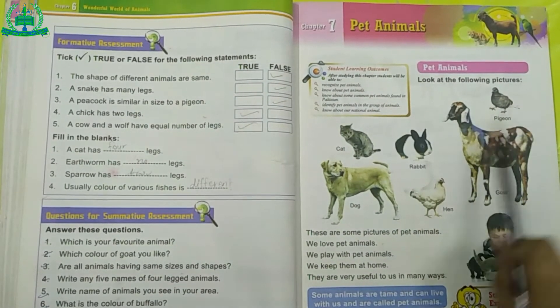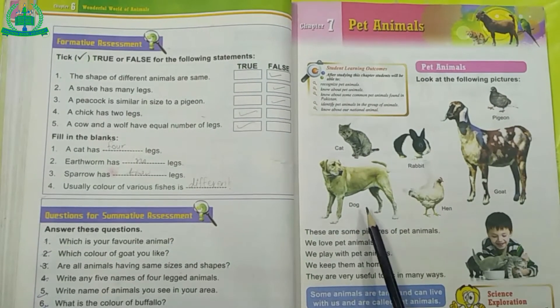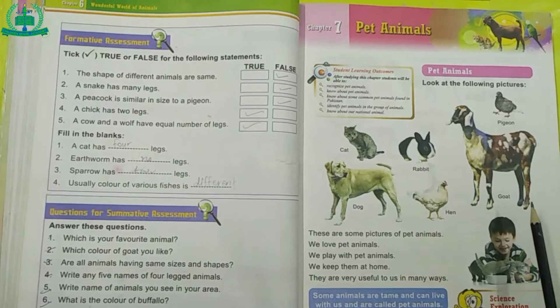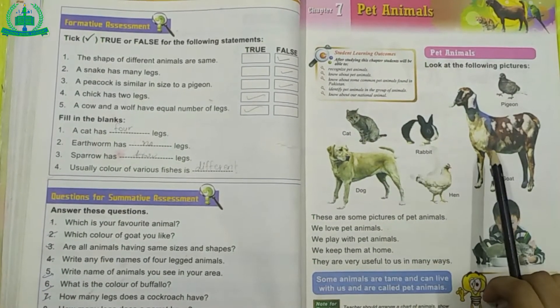Pet Animals. Look at the following pictures: Cat, Rabbit, Pigeon, Dog, Hen, Goat. These are some pictures of pet animals.